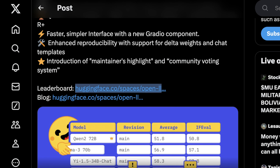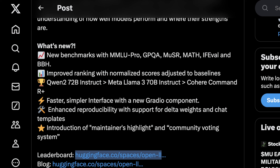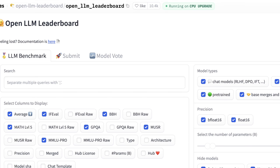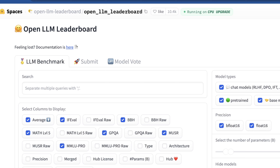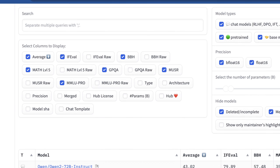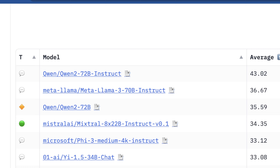Looking at the leaderboard, Qwen 2 72B Instruct and Meta LLaMA 3 70B Instruct are neck and neck with Cohere at the very top. You can filter by columns representing their own benchmarks, and by model types such as pre-trained, base, merges, or borges, and a number of other attributes. Qwen 2 72B Instruct is at the very top, followed by Qwen 2 70B, Meta LLaMA 3 70B Instruct, and a number of others.